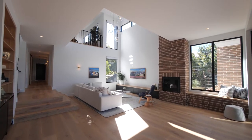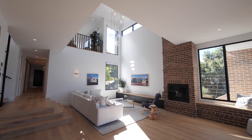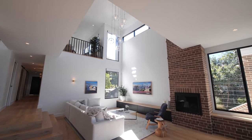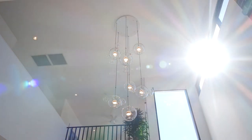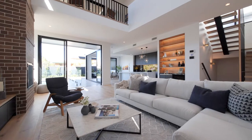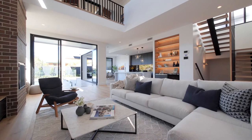Take a look at this magnificent void — it's allowing all the light and air to flow into this living space. And the living area flows into the kitchen.